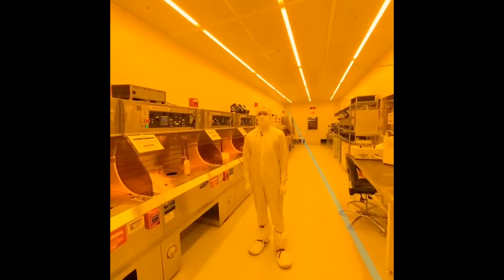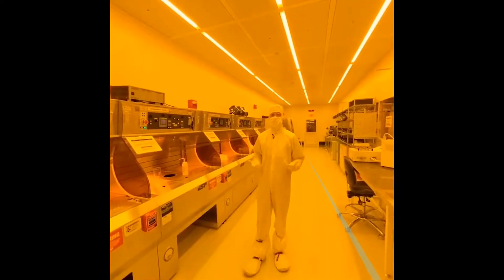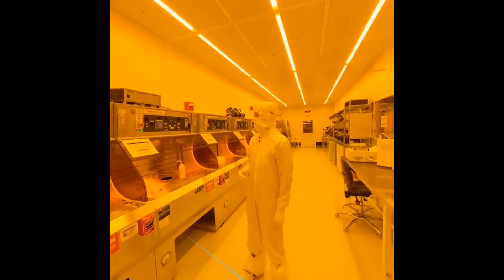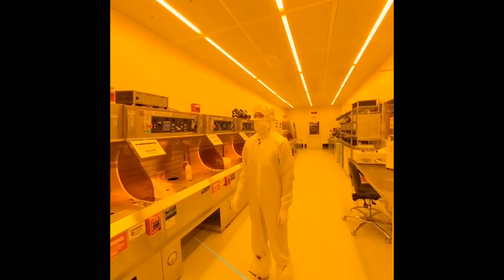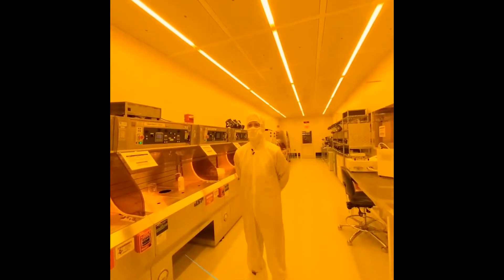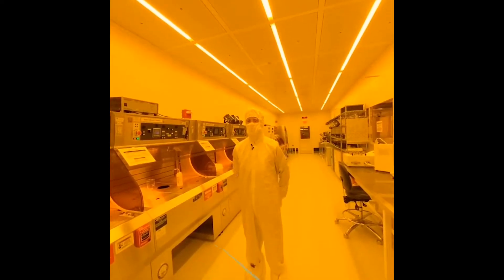Hi, my name is Mason Risley. I'm the other process engineer who works here in the NanoFab. We're here in Process Bay 5 in the lab, which is where our wet decks are located. Today I'm going to be discussing what to do in the event of an emergency situation in the lab.